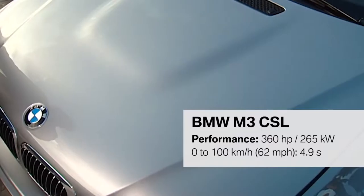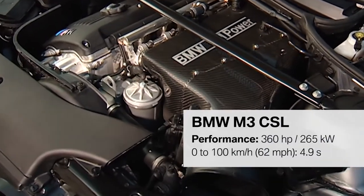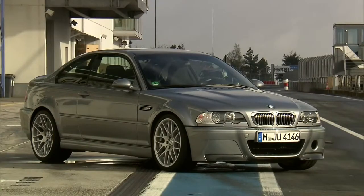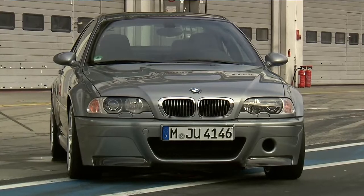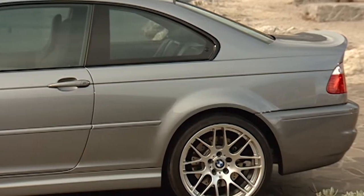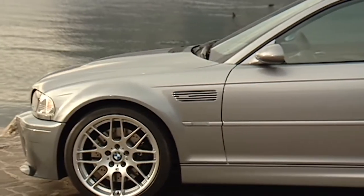Another high-performance sports car is the legendary M3 CSL. At the beginning of the CSL development, we had a codename — it was called SA Sport. The SA stands for Special Equipment Sport, meaning this car was even more purist and more sporty than the series M3. The abbreviation CSL stands for Coupé Sport Lightweight.